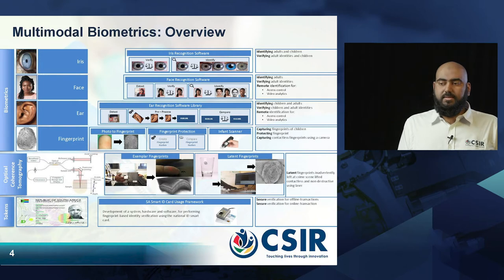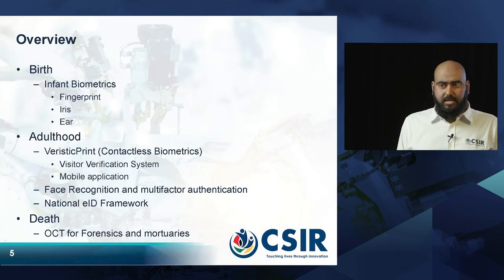We also develop hardware such as an infant fingerprint scanner and optical coherence tomography for fingerprint acquisition. To support this, we also use smart tokens such as the South African national smart ID cards. In all of this, we create multi-modal, multi-factor authentication systems, starting with a discussion on the use of biometrics for infants, then moving on to adulthood and beyond.